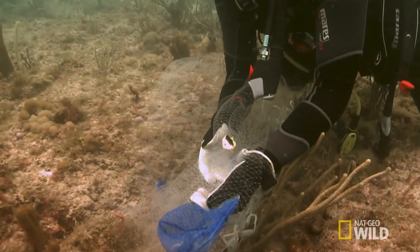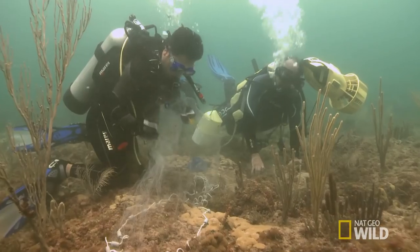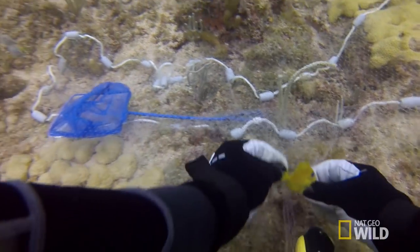A luscious lemon candy with fins — this could not be more perfect. A juvenile blue tang? I think we've hit our goal.